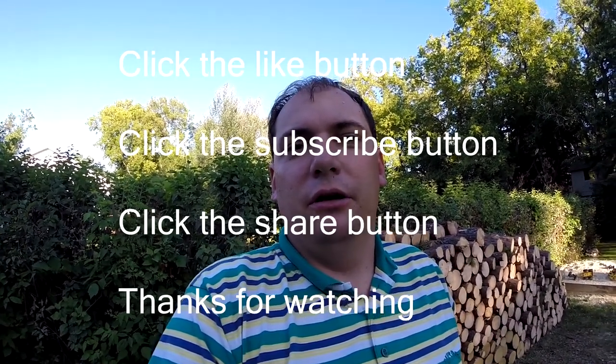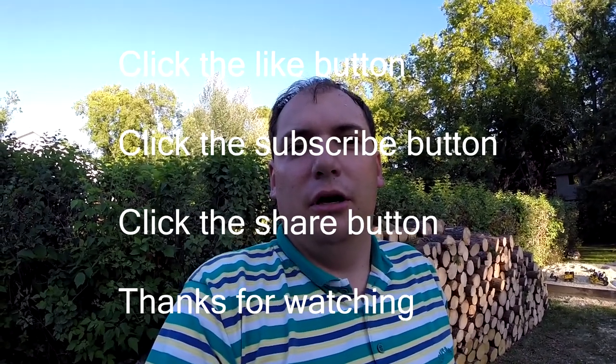Anyways, that's gonna do it for today — it's the end of the day. If you liked it, give me a thumbs up, share the video, subscribe to my channel, and we'll be back tomorrow!